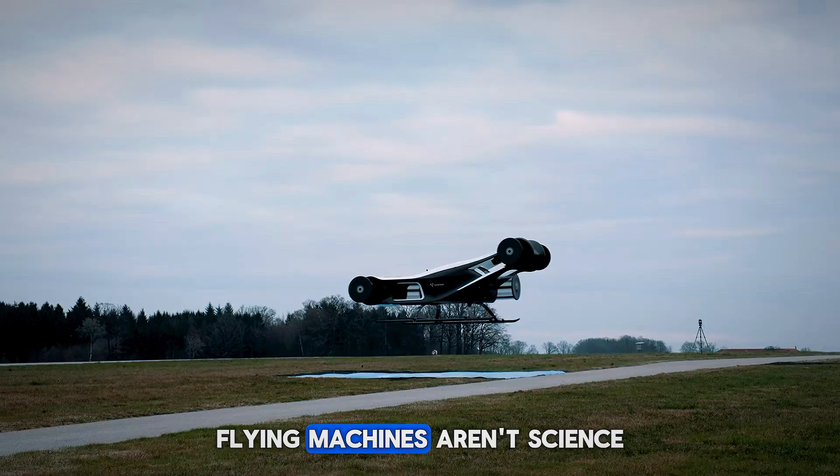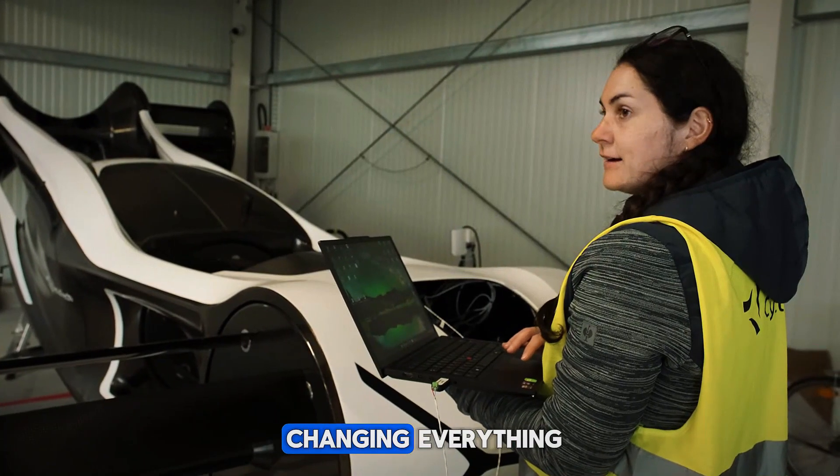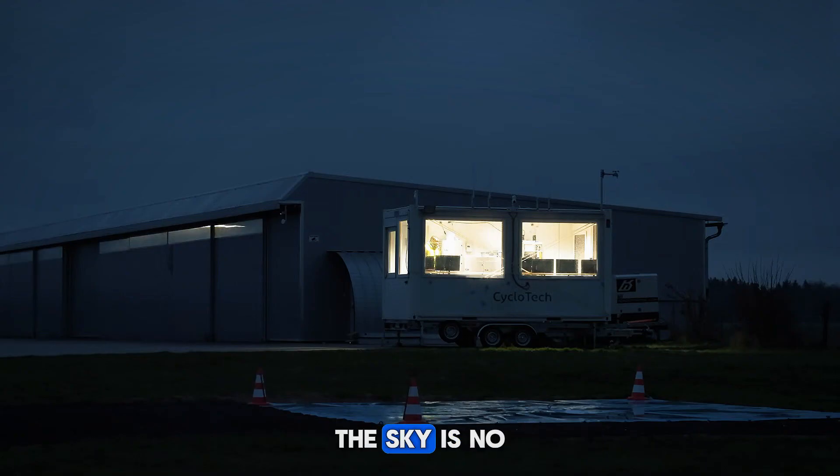The Blackbird is proof that next-gen flying machines aren't science fiction anymore — they're real, they're here, and they're changing everything. If you're excited about the future of flight, hit follow and stay tuned. The sky is no longer the limit; it's just the beginning.